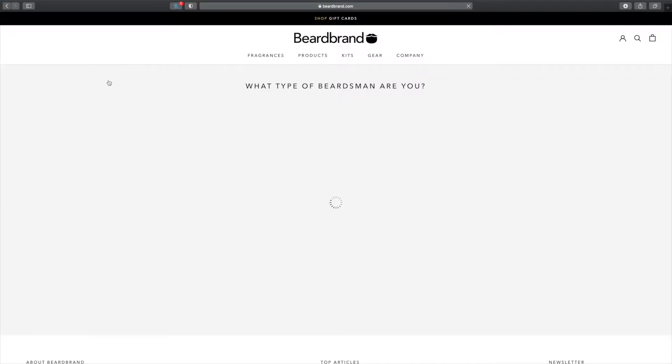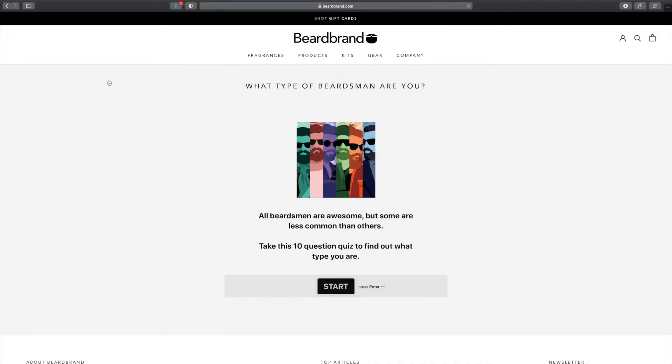I went on their website at beardbrand.com and noticed they had a few different quizzes to tell you what your beard style was, what fragrance you might possibly like, and a bunch of other things. After I took the quiz, it was recommended to me to try out Temple Smoke — so that's what I did. I got some beard oils, utility balm, styling balm, a whole bunch of stuff in Temple Smoke.